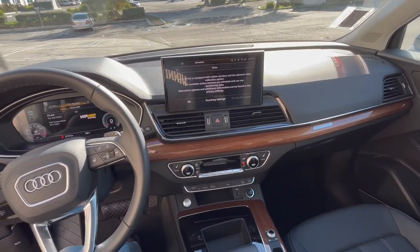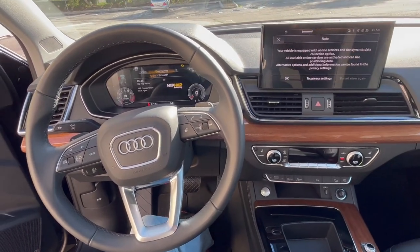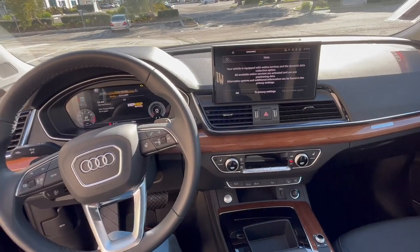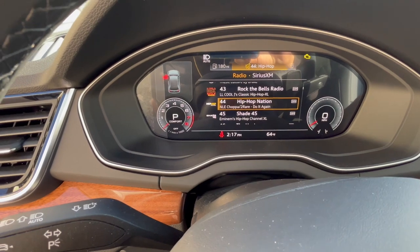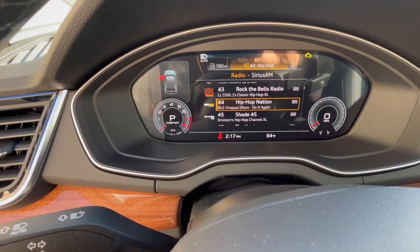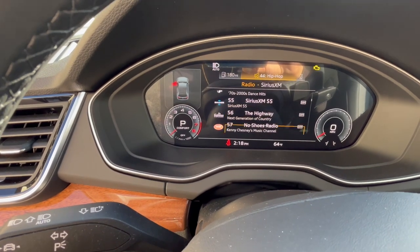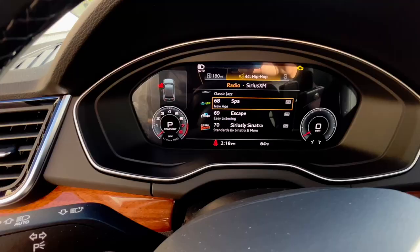We're in the cockpit of the 2023 Audi Q5 — very clean, luxury style. This model is fitted with Sirius satellite, which I believe is maybe a month or so free, then it's subscription based, giving you the option to have multiple hundreds of stations at your fingertips.